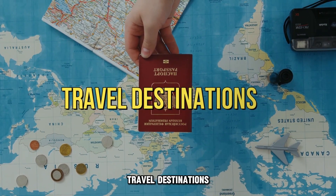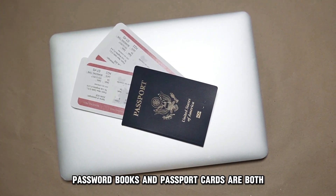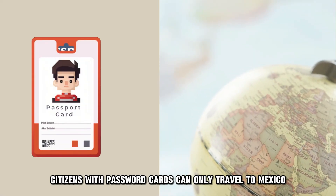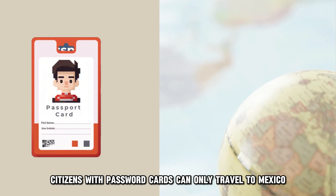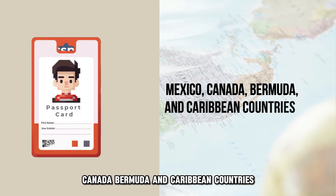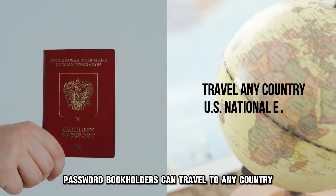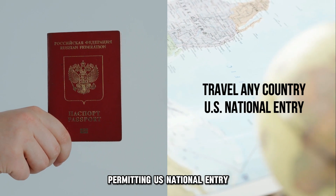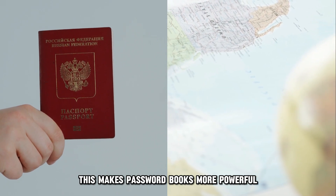Travel destinations are another key difference. Passport books and passport cards are both U.S. state-issued IDs, but citizens with passport cards can only travel to Mexico, Canada, Bermuda, and Caribbean countries. On the other hand, passport book holders can travel to any country permitting U.S. national entry. This makes passport books more powerful, as they allow entry to far more travel destinations.